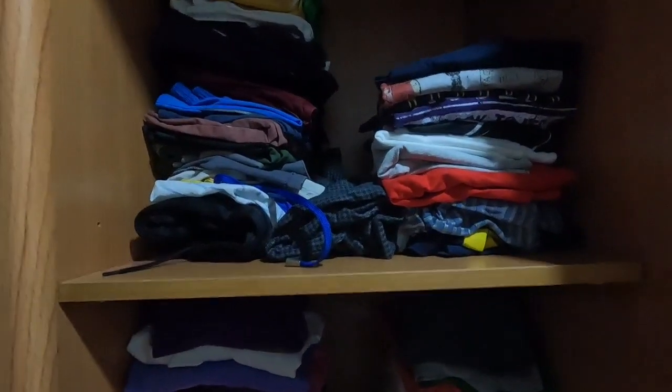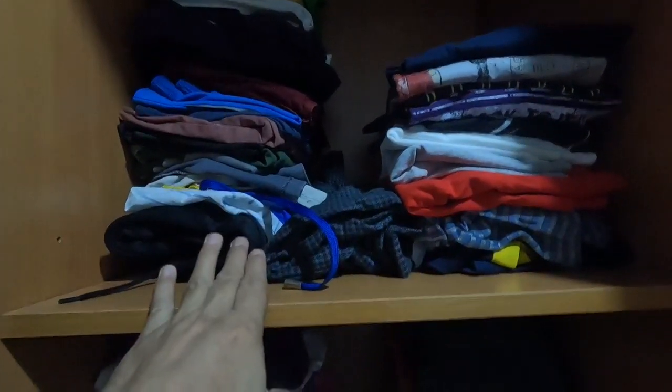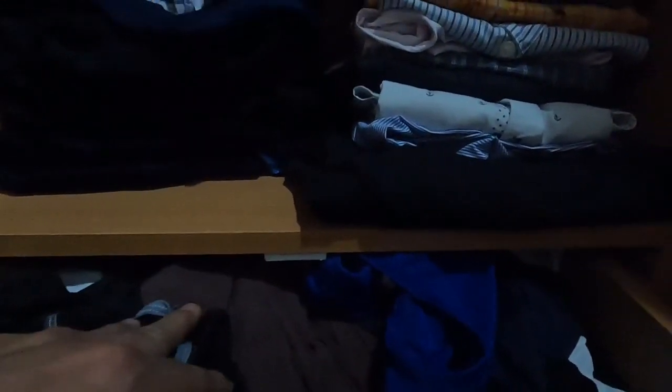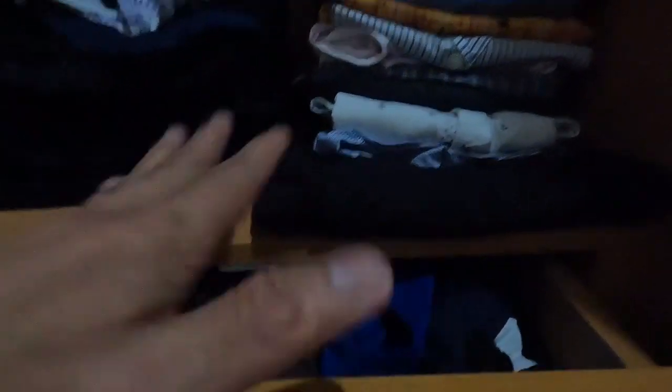I organize my things: this section is only for shirts, this is for home t-shirts, this is for polo shirts, and this one is only for t-shirts. Below here are my work clothes, then pants. And in the bottom drawer — my underwear and socks, all separated.